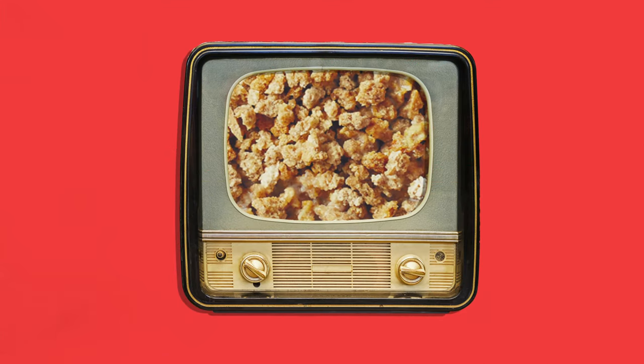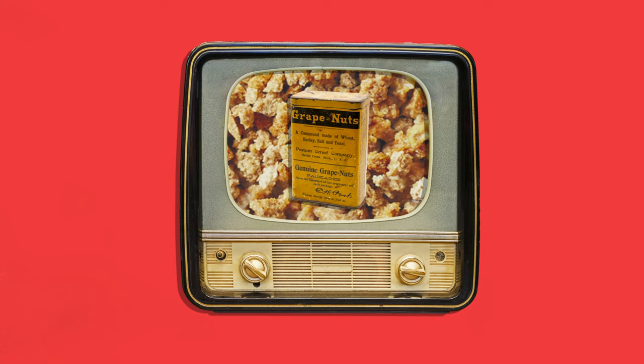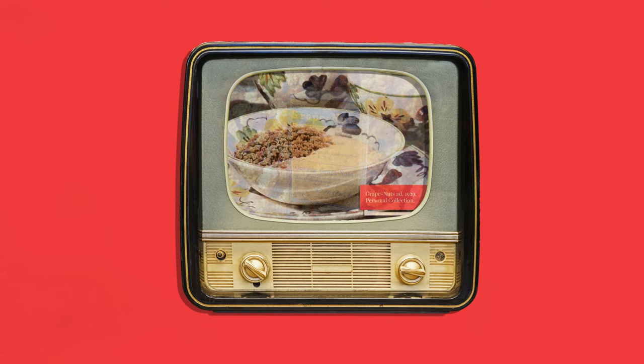Hi everyone, and welcome to The Vintage Company. I recently made a video about the history of Post Grape Nuts, a cereal that was invented in 1897 and has remained almost exactly the same ever since. I'll link to that video here.